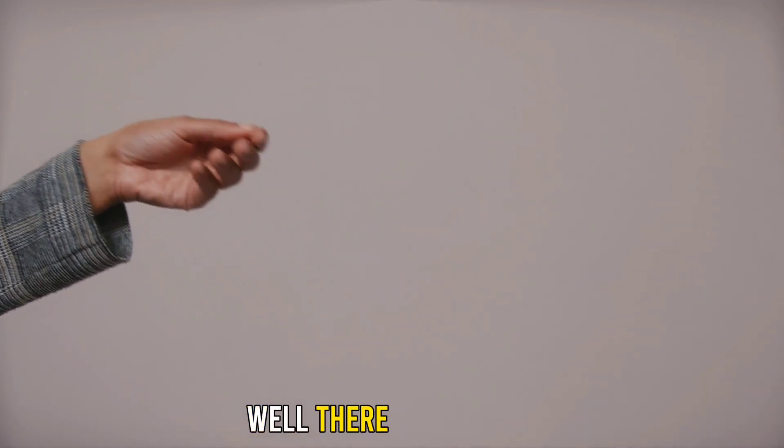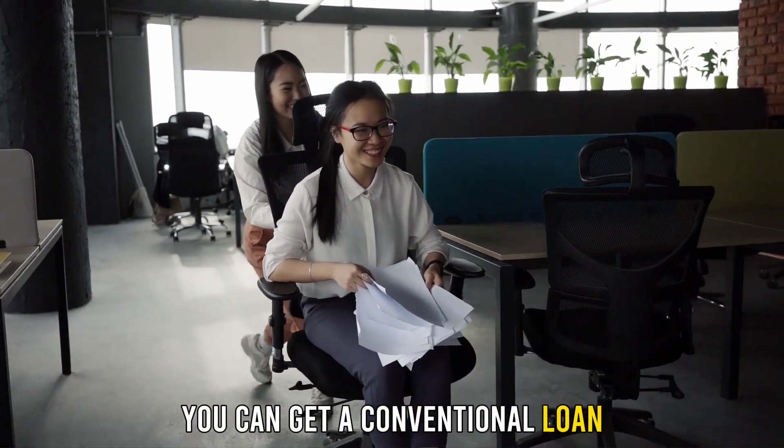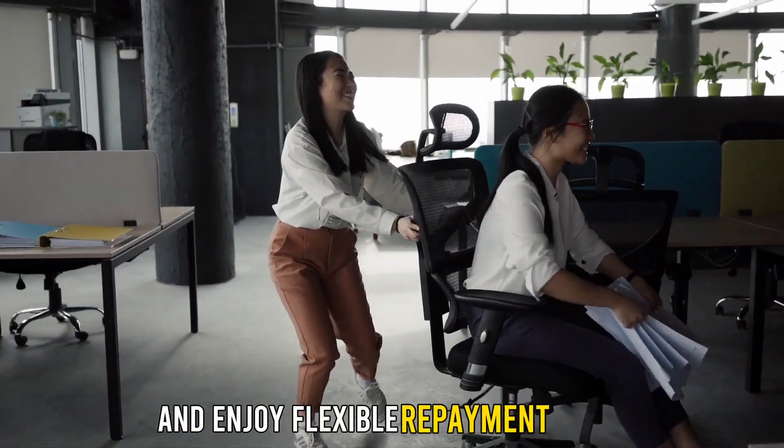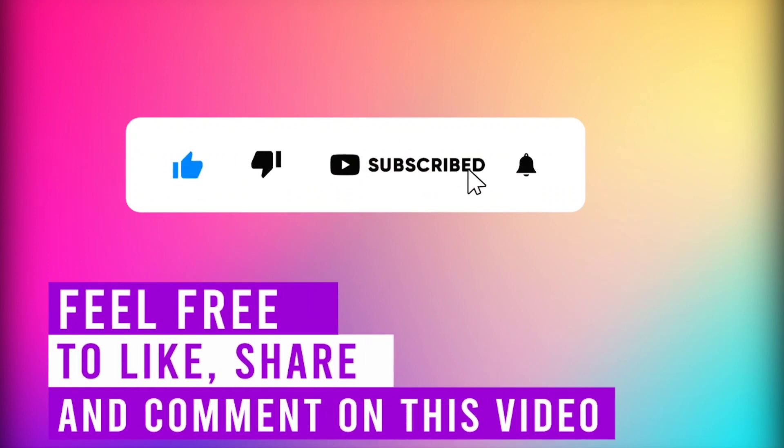Well, there you have it. Following these steps, you can get a conventional loan and enjoy flexible repayment plans. Feel free to like, share, and comment on the video. Till next time!